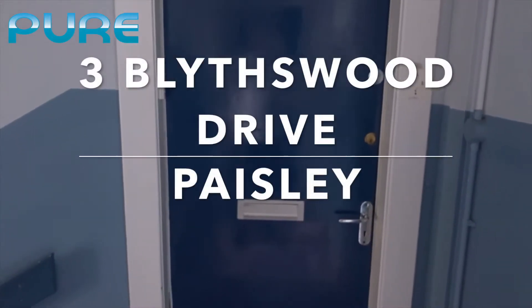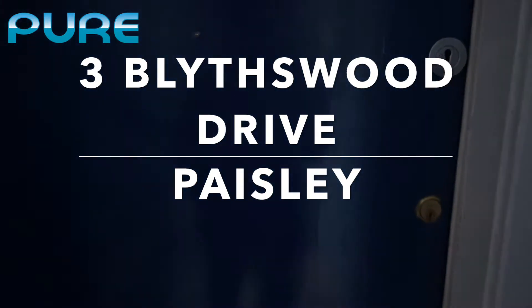Welcome to our video walkthrough tour of number three Blytheswood Drive, Paisley in Glasgow. This is a first floor flat with two bedrooms.